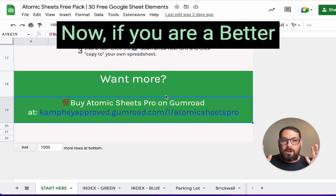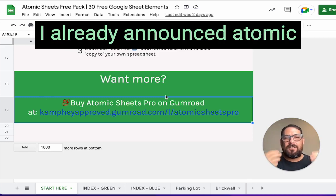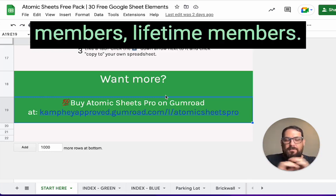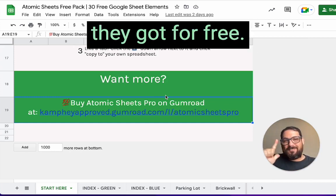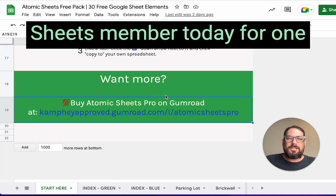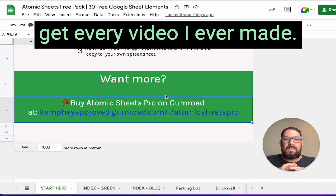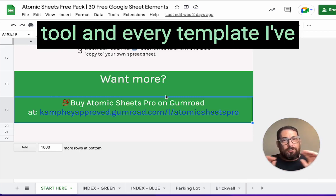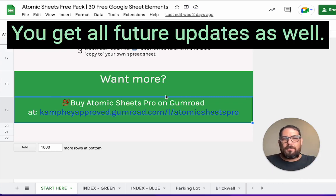Now, if you are a Better Sheets member, you already got informed about this. I already announced Atomic Sheets to members, and all lifetime members get Atomic Sheets completely for free — they got it first and they got it for free. Consider becoming a Better Sheets member today for one price, lifetime access. You get every video I ever made — 200 videos now — and every tool and template I've ever made, plus all future updates.